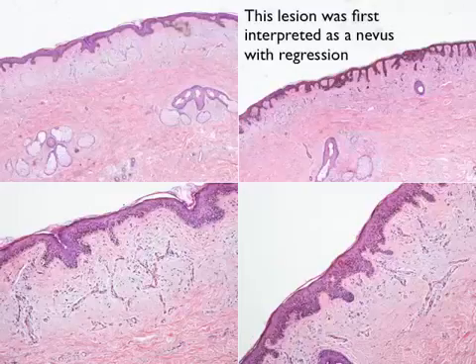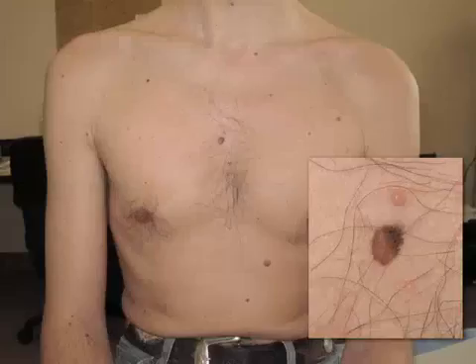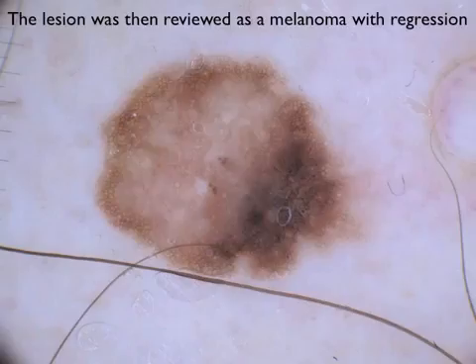For example, this lesion was first interpreted as a nevus with regression by the pathologist, but then by reviewing the clinical morphology and especially the dermoscopic morphology, the lesion was revised as a melanoma with regression.